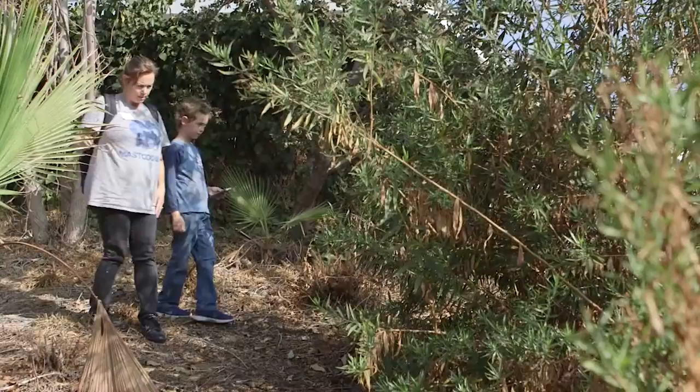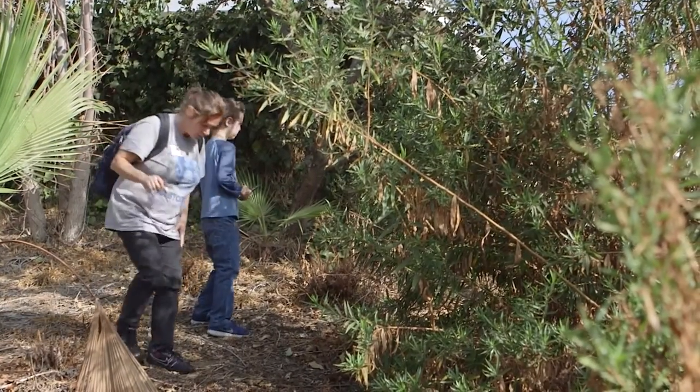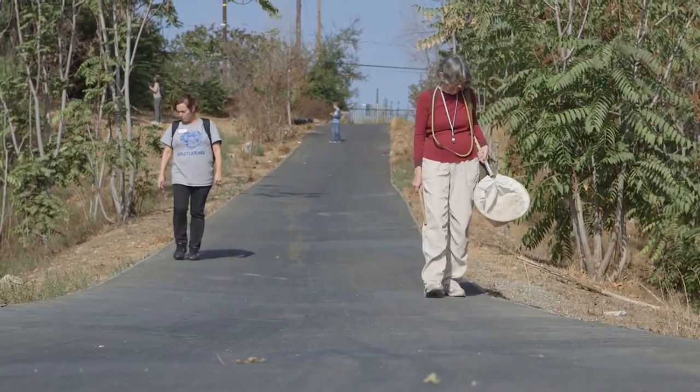Today we're doing a bio blitz of the Rio Hondo channel. A bio blitz is basically a survey of wildlife, plants, and animals in a specific location for a specific amount of time.